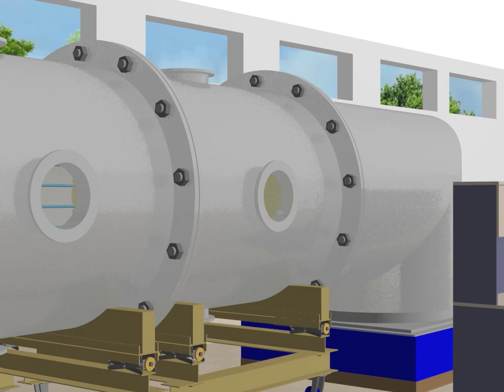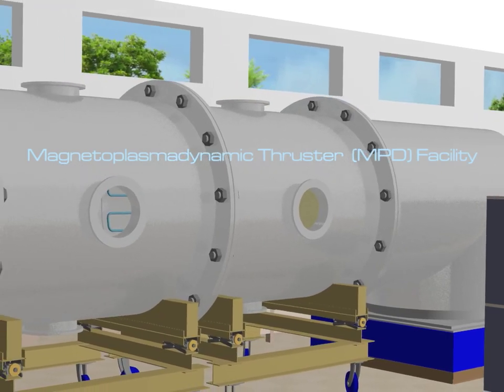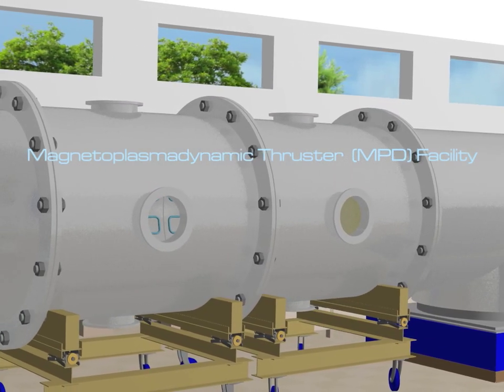Because we work on propulsion for spacecraft, we need to simulate space-like conditions. We accomplish this using large vacuum chambers to remove all the air from the vicinity of the thruster. I work with the MPD facility, which is a steel chamber roughly one and a half by four meters long.